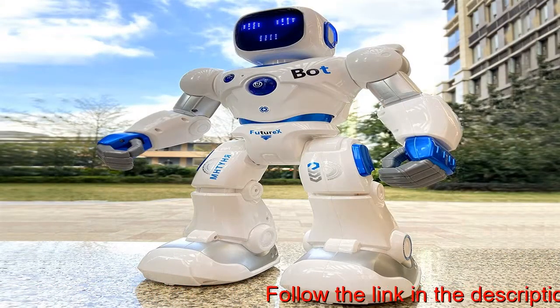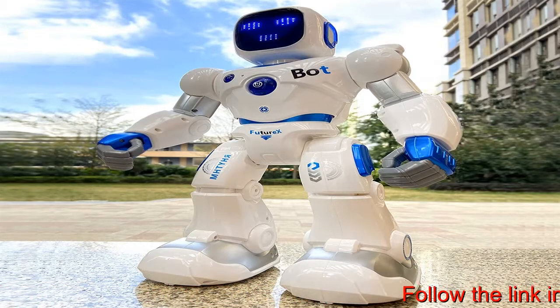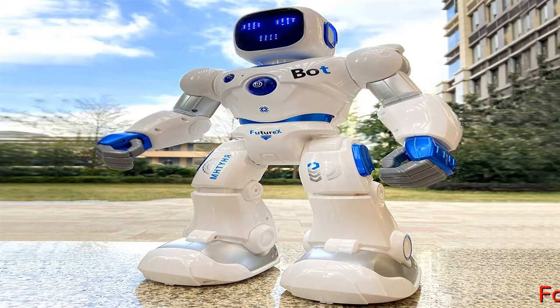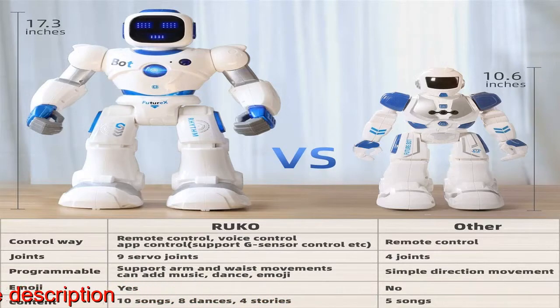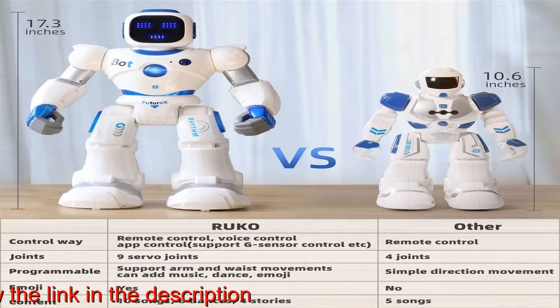Flexible dancing: the robot has 9 servo joints — shoulders, elbows, waist, calf, and thigh — which can freely rotate, enabling it to perform various complex actions and simulate human movements. With its powerful motor and high accuracy of movement, its actions are all the more lifelike.